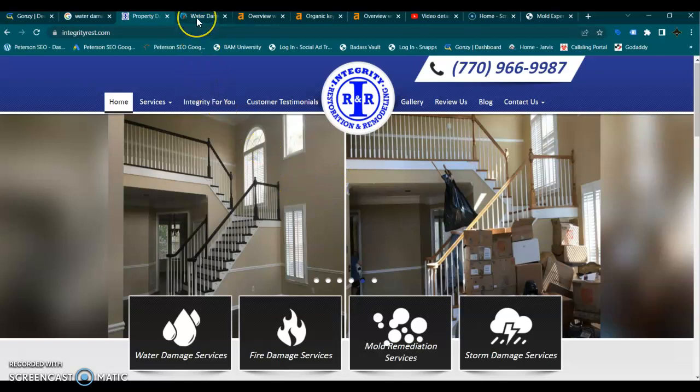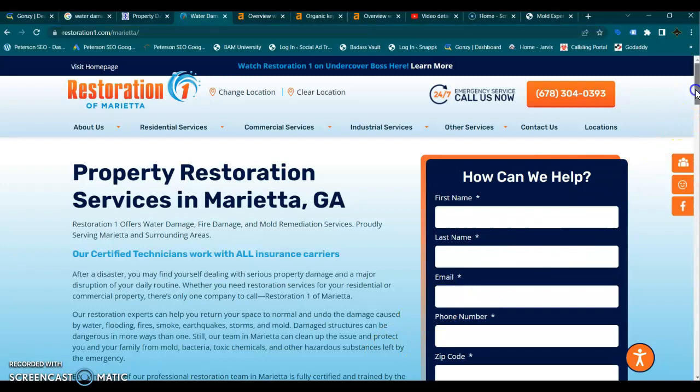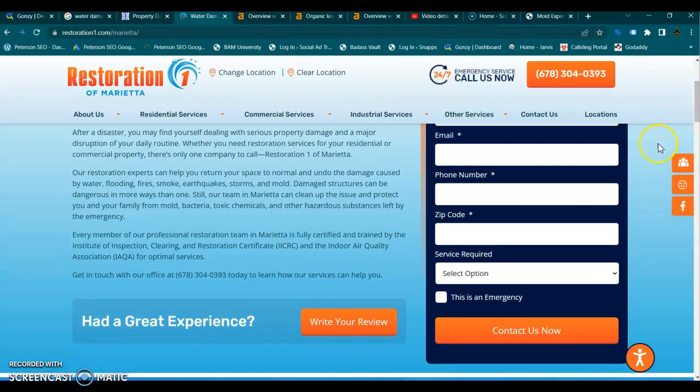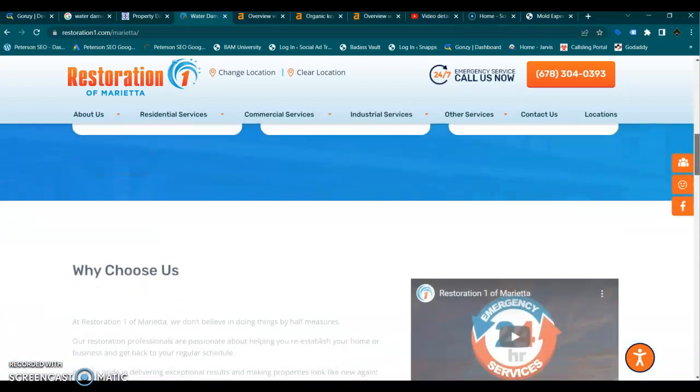Now your top competitor for water damage in Marietta is Restoration One. Yes, they are a franchise, but you are at an advantage because you don't have to compete against the entire franchise — only against a specific location. Franchisees are not allowed to modify their content or refocus it on the keywords they actually want to rank for, so they have to do a lot more work to rank for those keywords. You have the ability to add more content, work on your keyword strategy, and add blogs.